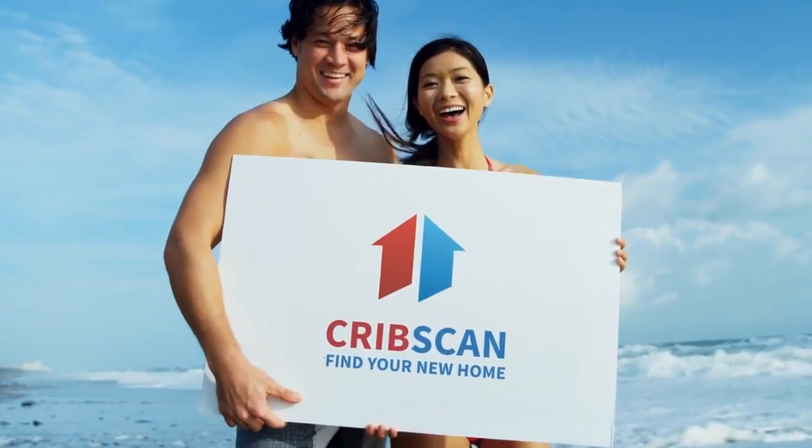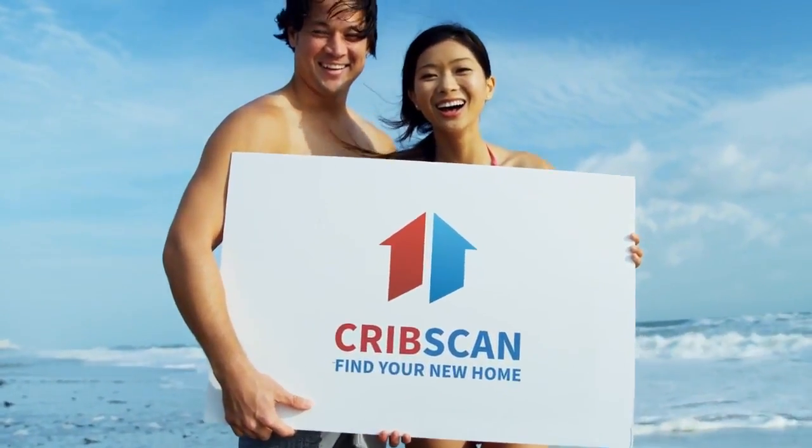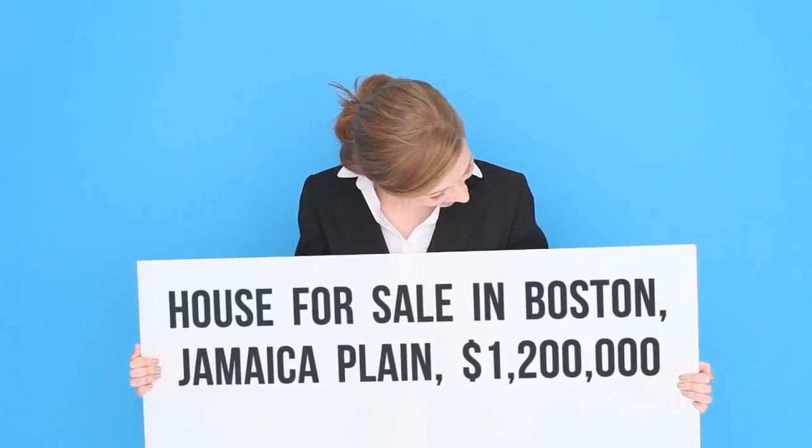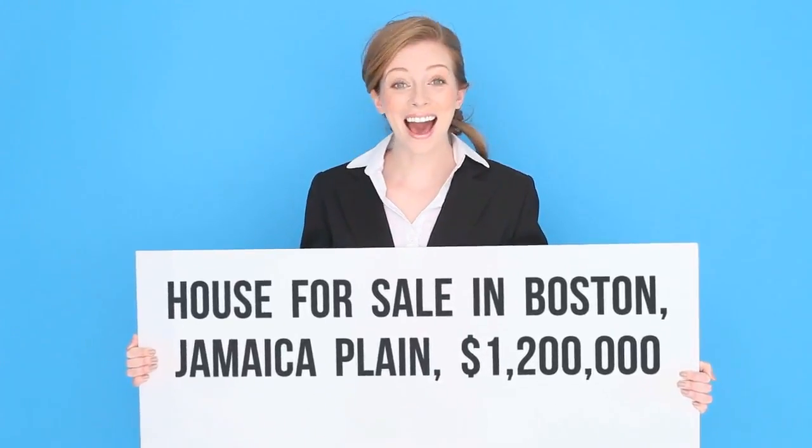Cribscan presents this charming property for sale in Boston — last one remaining. Located in a best Jamaica Plain location, close to the T Center Street, the Emerald Necklace, and Longwood.